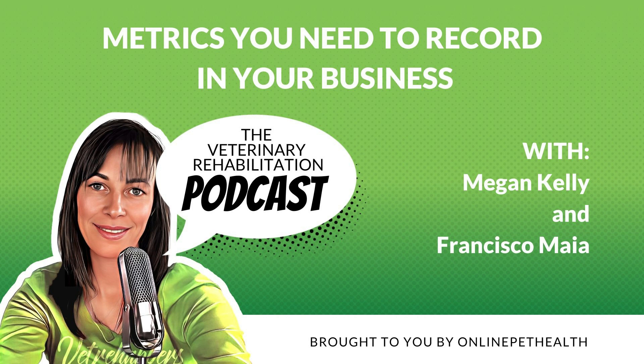This podcast is brought to you by Online Pet Health, a leading continued education membership for VetMe Rehabilitation Therapists. With Online Pet Health, you will have access to a wide range of online resources to help you stay up to date with the latest techniques, advances, and trends in the industry. Our podcast features in-depth conversations with leading experts in veterinary rehabilitation. Whether you're a seasoned pro or just starting out, our goal is to provide you with the tools and insights you need to succeed. Join us as we explore the exciting world of VetMe Rehabilitation and help you take your practice to the next level.